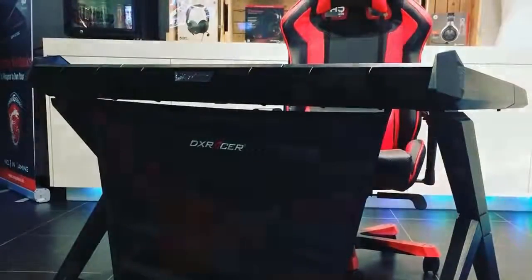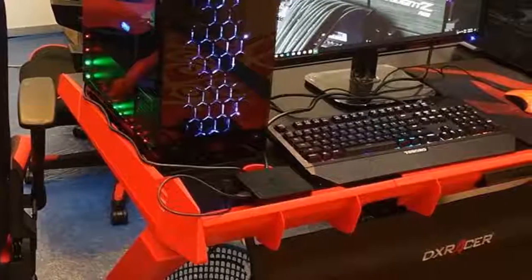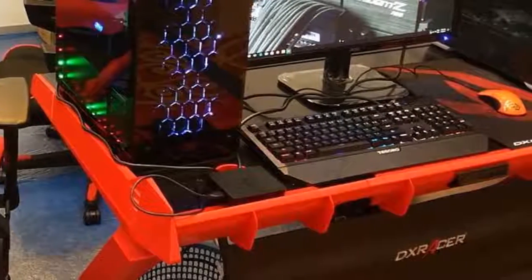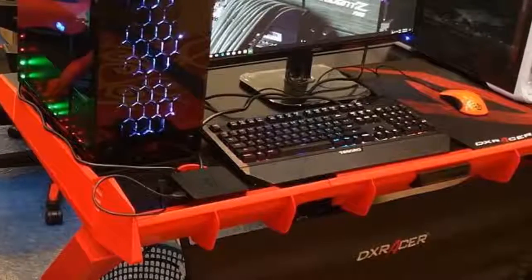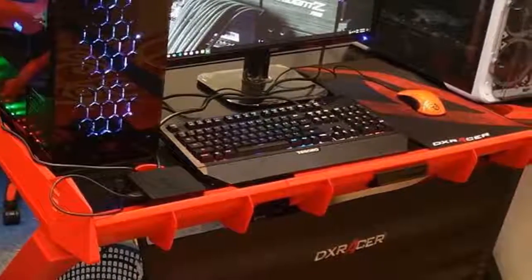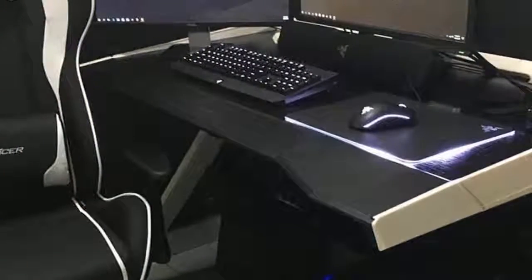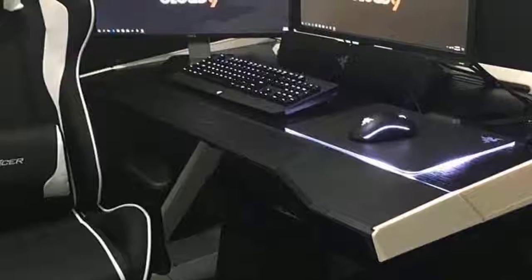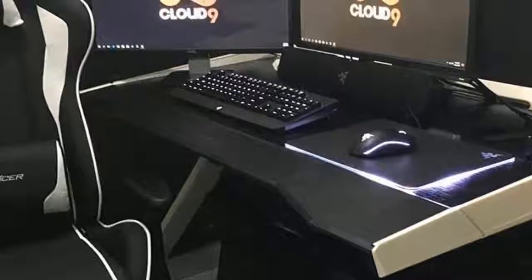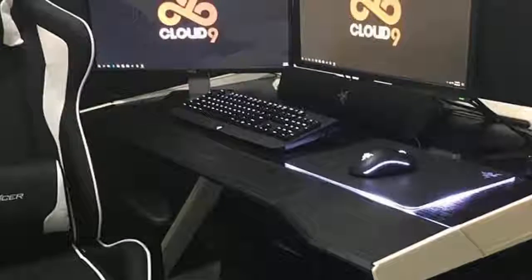The assembling time isn't that long, mainly because of the included instructions which are straightforward and very easy to follow. It would take approximately around 30 minutes to fully set it up and have your peripherals attached to it, so you can get ready to enjoy a gaming marathon. To conclude, the DXRacer is surely one of the best gaming desks in the market which offers a higher level of comfort and a large surface for keeping all of your peripherals and accessories around you.